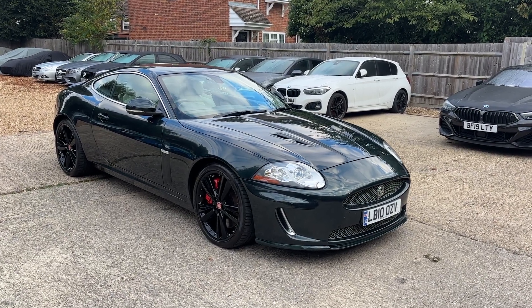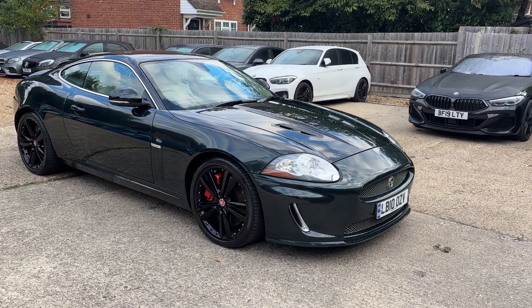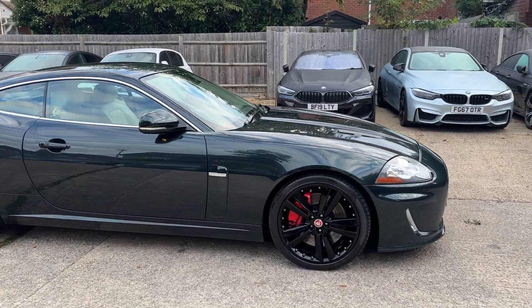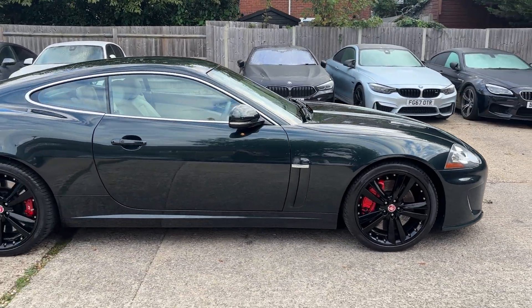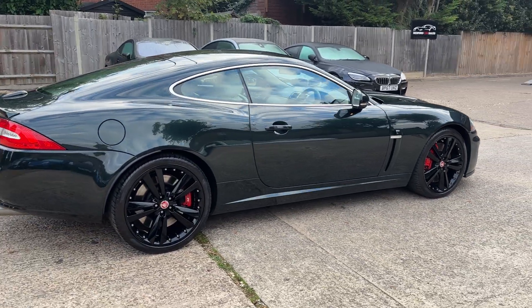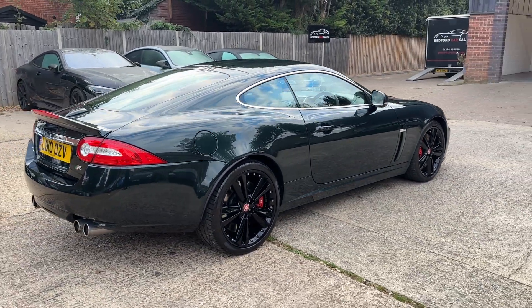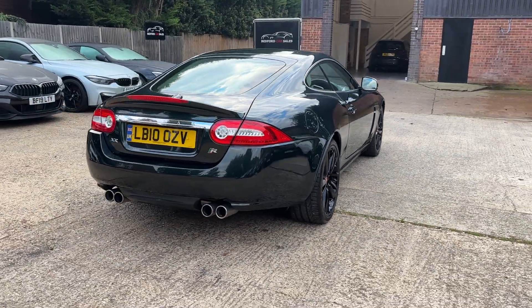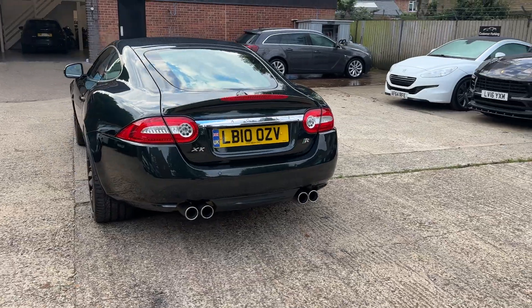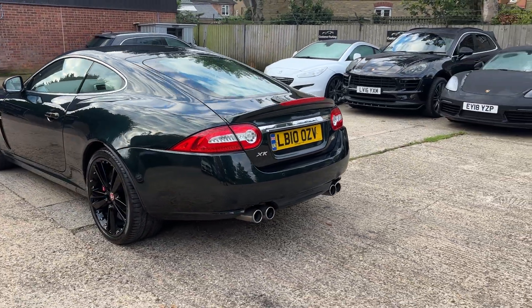Hello, this is Oliver at Bedford Car Sales and this is the walk-around video for our 2010 emerald green Jaguar XKR. Gorgeous looking thing — unusual in emerald green, it's almost British Racing Green but not quite. Very nice looking car overall. We know this car well; we sold it to the previous owner around two years ago.